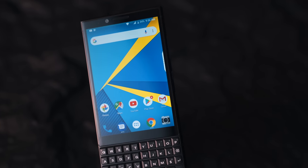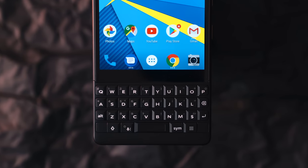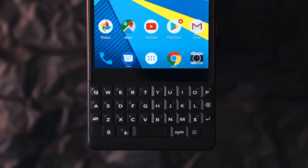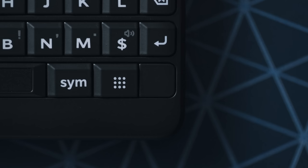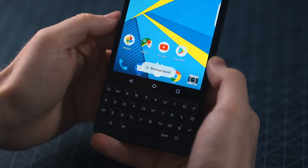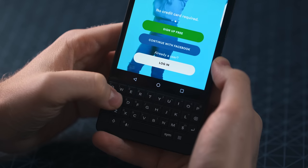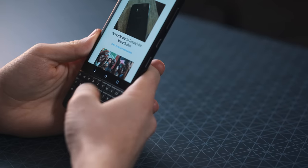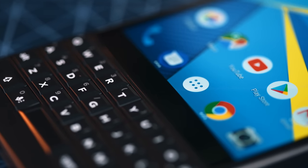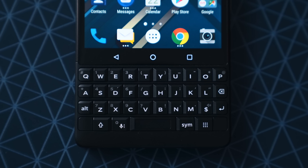A cool thing about having a physical keyboard — aside from surprisingly being a really good conversation starter — is each key can essentially be a shortcut. It sounds awesome in theory, but in practice it wasn't fully baked in the last gen; you had to be exited out of an app and on the home screen to call up a shortcut. Enter the Speed Key — that little nine-dot button toward the bottom of the keyboard — which fixes that issue and lets you access shortcuts from any app. The keyboard also acts as a trackpad, letting you scroll through websites, home screens, or anything else you'd normally use a touchscreen for. Trying to type numbers is sometimes tricky with the Alt key, but it's a very small compromise.